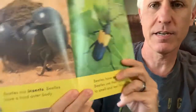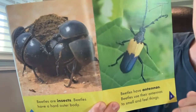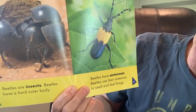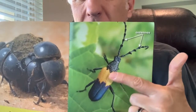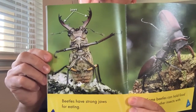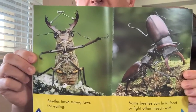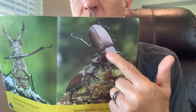Beetles are insects. Beetles have a hard outer body — the outside of their body is hard. Beetles have antennae, and they use their antennae to smell and feel things. Look at how long this one's antenna is! There are different kinds of beetles — they don't look the same. Beetles have strong jaws — they use their strong jaws for eating, for carrying things, and sometimes for fighting. Look at these stag beetles fighting — this one's picking up that one with its jaws.